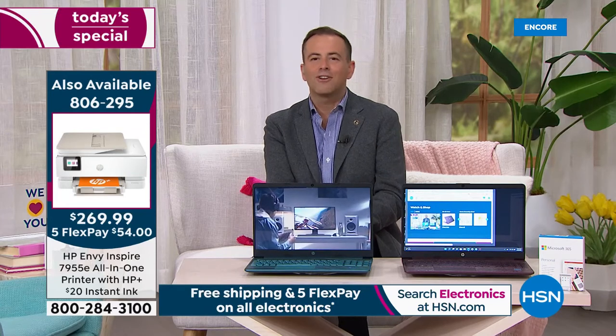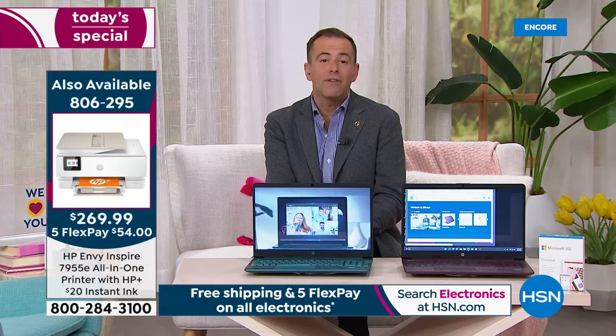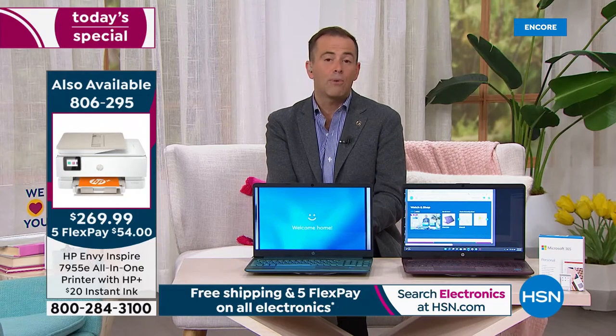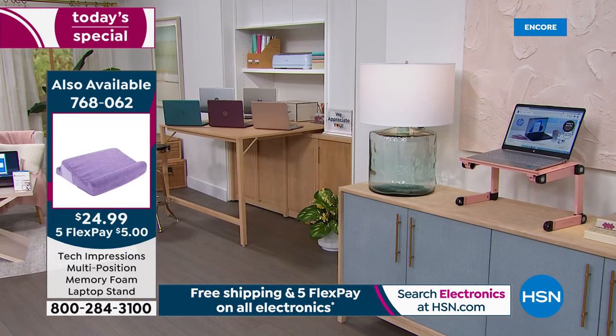Aaron will have other computers, but none will be this value, this price, for these specs. Anybody looking for the best deal of the year — it's on screen right now. You can call us, go to HSN.com, or download the HSN app. We have 16 minutes left of our presentation. Choose teal, aubergine — the exclusive colors — or rose gold, classic gold, or silver.